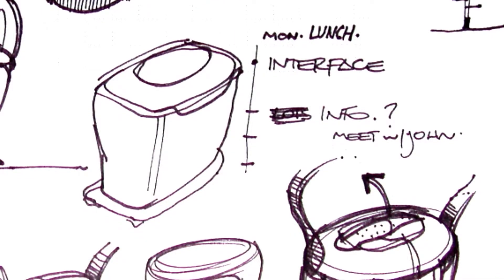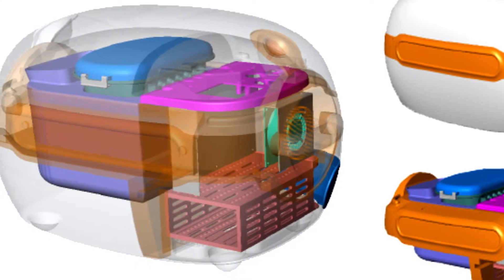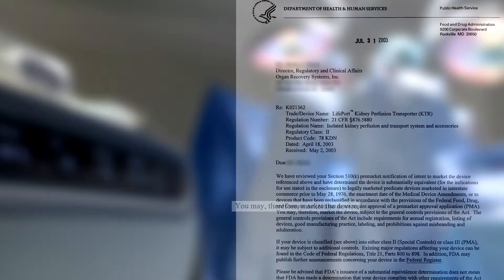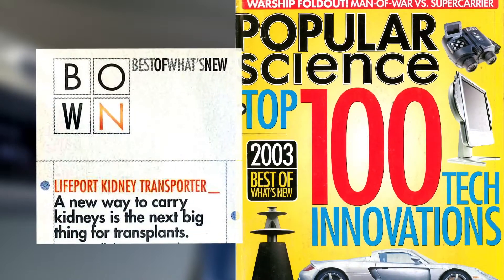We started out with an idea to build a machine preservation device for kidneys that could really make a difference, and we took the position that we knew nothing and spent a couple of years living with the industry before we even put pen to paper. We started with an idea in 1998, it was cleared by the FDA in 2003, and in 2009 pivotal trial evidence was published in the New England Journal of Medicine.